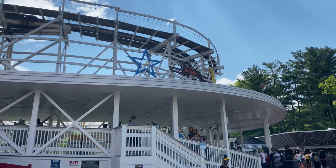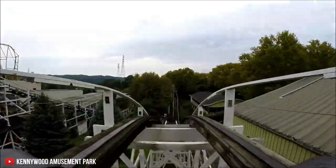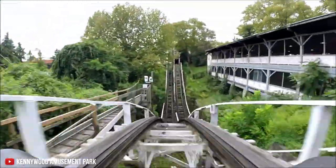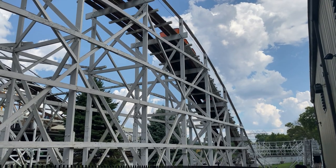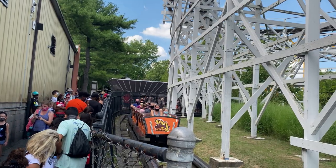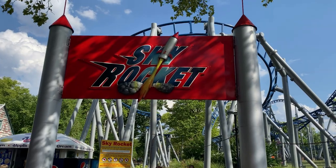Next we have Jackrabbit, their 1920 wooden coaster that just turned 100 years old this year. Jackrabbit is of course known for its crazy double down drop, which is absolutely as good as advertised, and delivers one of the best airtime moments on any wooden coaster out there. This probably cracks my top 15 or top 20 wooden coasters, and I was pretty bummed that this ride had such a long line, because it was easily my second favorite coaster in the park.